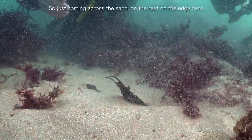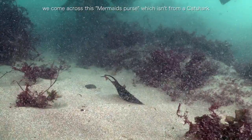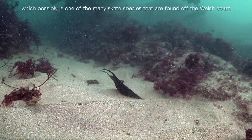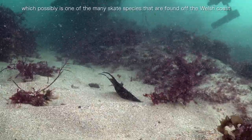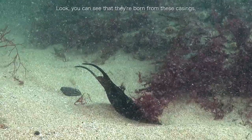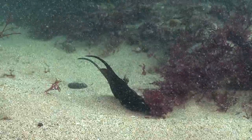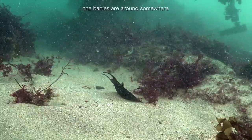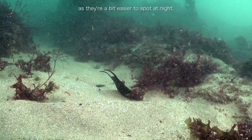Just coming across the sand on the edge of the reef, we've come across this mermaid's purse — which isn't from a cat shark but actually from a skate, possibly one of the many skate species found off the Welsh coast. You can see how they're born from these casings, just mini versions of what they look like as adults. I thought it was really cool to find one. Maybe if this hatch is here, the baby's around somewhere — might be one we could find later tonight as they're a bit easier to spot at night.